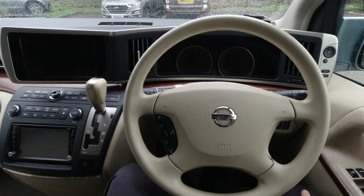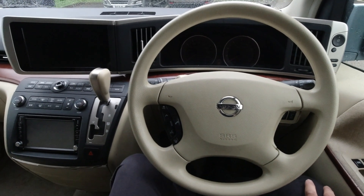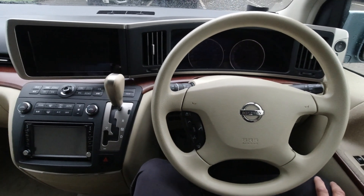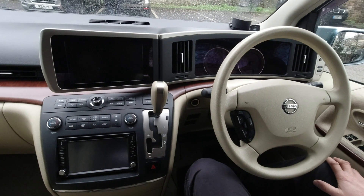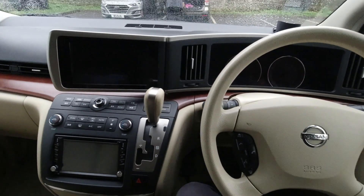Once you're inside the cockpit of the Elgrand, the first thing that strikes you is how contemporary the dashboard looks. Bear in mind my car is 17 years old, and it's by no means the start of production — you could get one that is over 20 years old — and it does not look out of place.